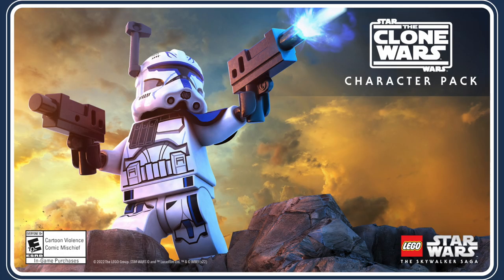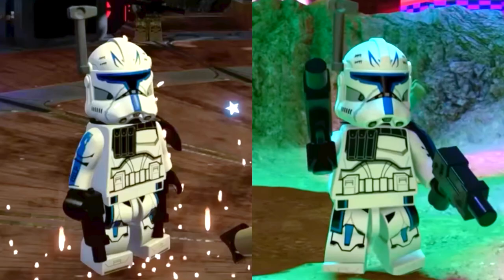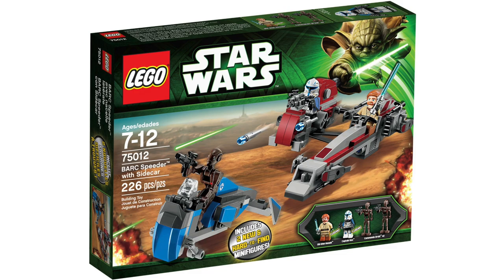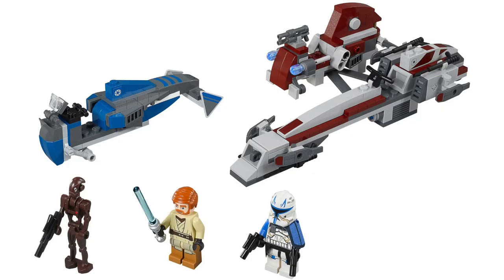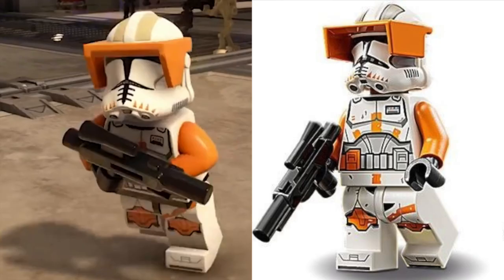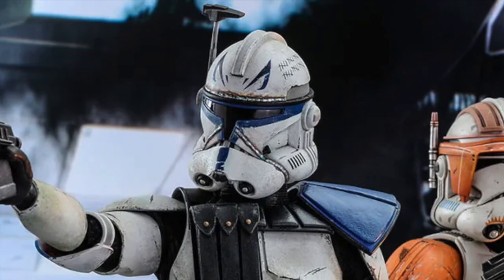The standout to most fans was the Clone Wars pack, as it gave us our first look at a brand new version of Phase 2 Captain Rex. It's exciting to see him in the game and the design looks really nice — this updated version looks a lot better than the last minifigure we got back in 2013. Many are speculating we could get an upcoming set featuring this new Captain Rex, though it's also rumored that we're getting a Phase 2 Captain Rex helmet set, so it could just be in reference to that.